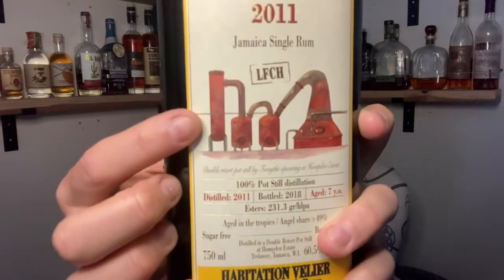Currently Hamden Estates has six different pot stills. Their oldest pot still is the John Doerr and that's from 1960. What I'll be trying was produced using their Forsyth still, and this is their first Forsyth still that went into production starting in 2010. You can see the beautiful Forsyth still right here — this is a beautiful double retort Forsyth still. According to the label, this was distilled in 2011 and bottled in 2018, making it seven years old.